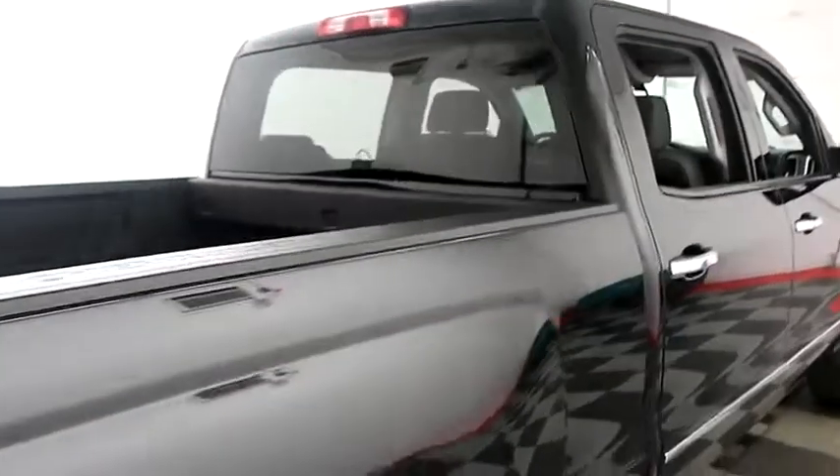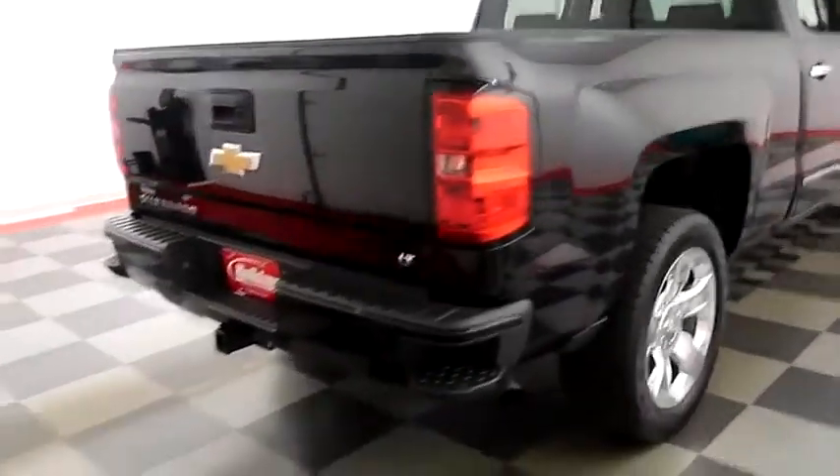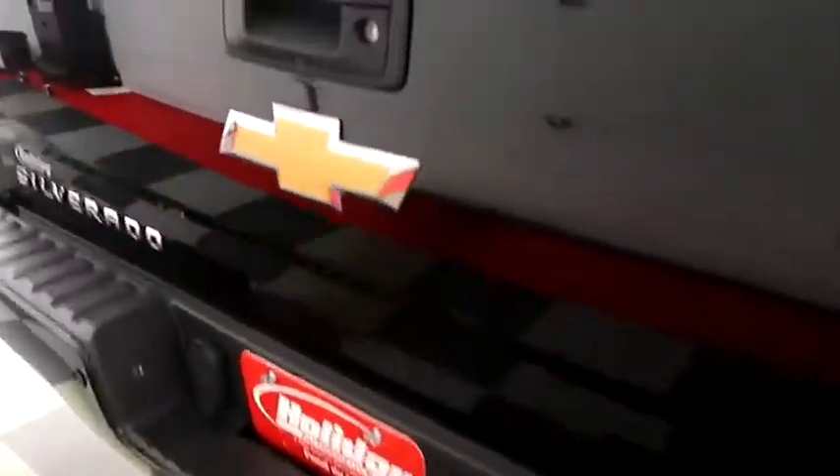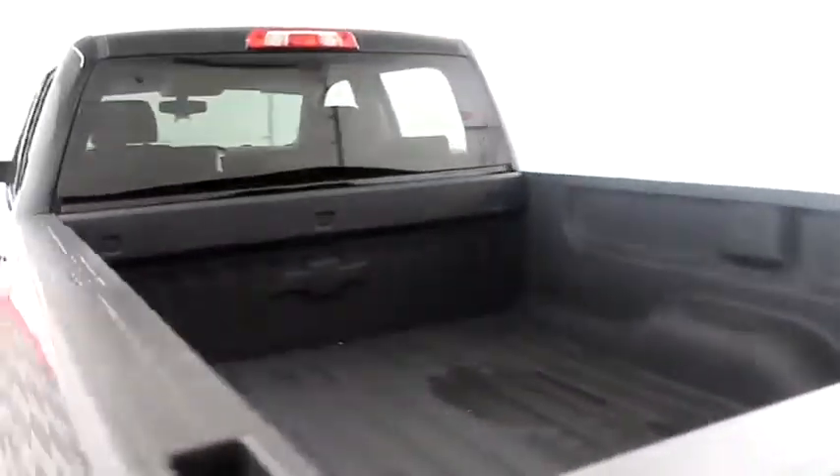One more look down the passenger side, then swinging around to the back end — you have a factory trailer hitch, rear backup sensors, and a camera. The Chevy bed liner keeps the bed very safe.